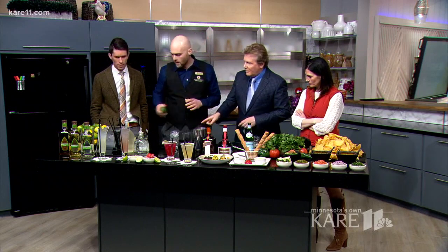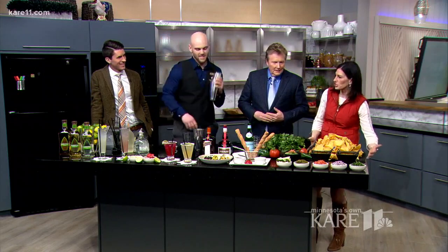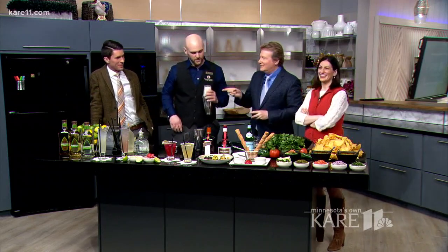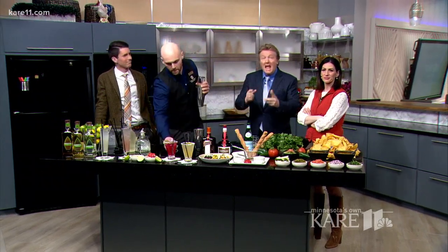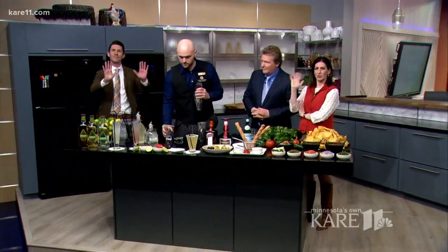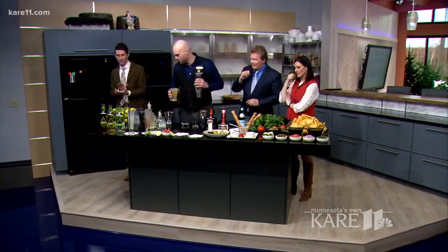Can we pour that in there? There are all these nice specials going on at Cantina Laredo, and we have more information for you at carolevin.com for the News at 4. Happy Margarita Day! Here we go. Good job, great job!